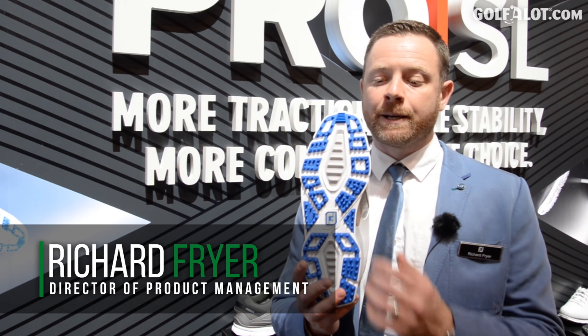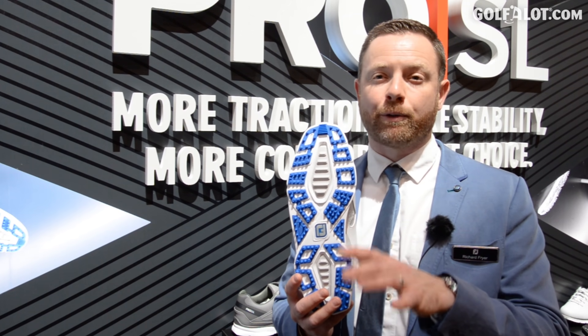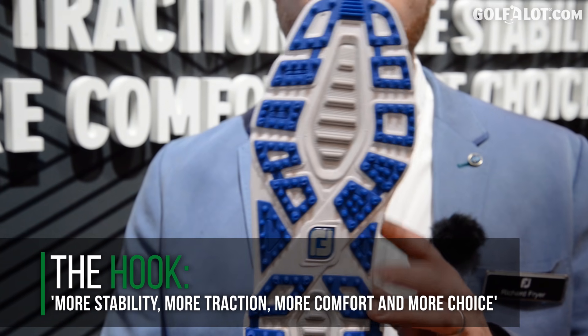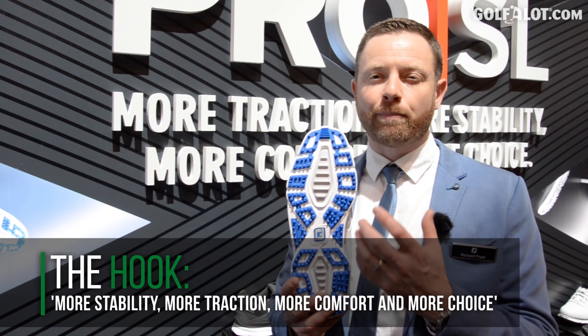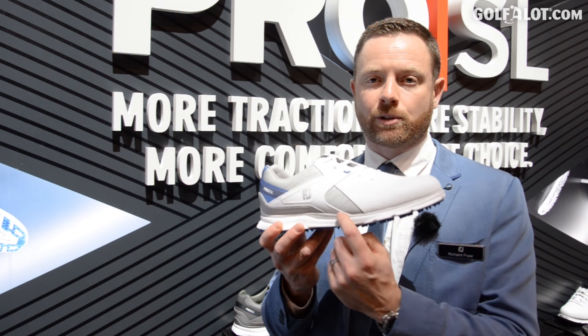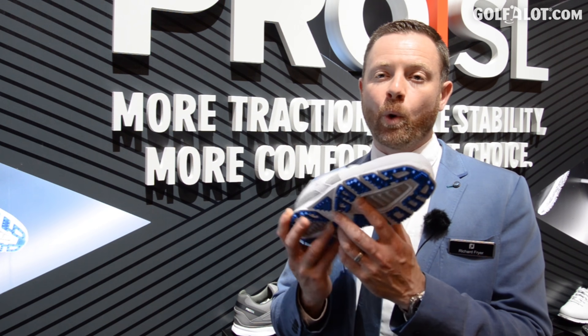We've made the outsole 11 and a half percent wider, which is going to give a bit more stability — that was one of the requests from tour players. We've also added 30% more traction elements, which is going to help across a multitude of lies.